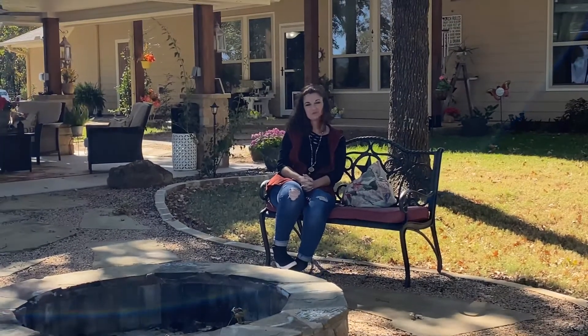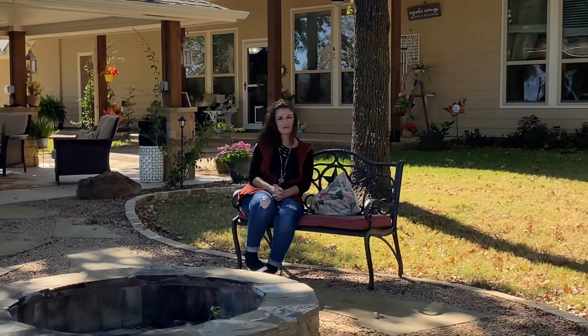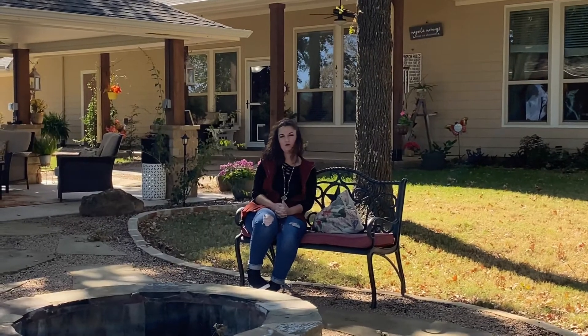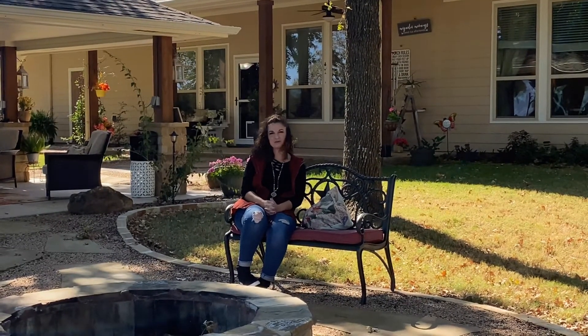Thanks for touring with me on this beautiful house. There were so many things that I did not get to show you today because we ran out of time. If you would like more information on this beautiful home, please give me a call at 254-485-7371.